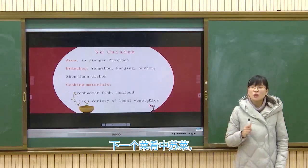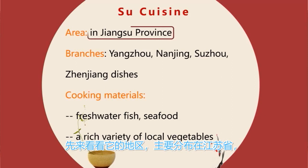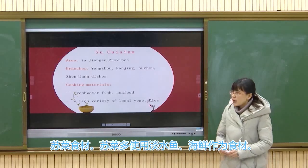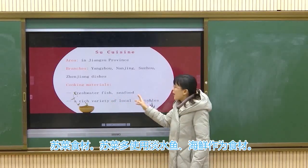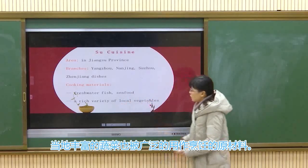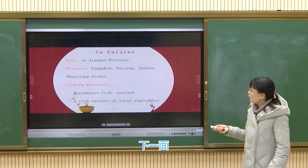The next cuisine is Su cuisine. Its area is mainly Jiangsu province. Su cuisine has four branches: the styles of Yangzhou, Nanjing, Suzhou, and Zhenjiang dishes. For cooking materials, Su cuisine often uses fresh water fish and seafood, and a rich variety of local vegetables are widely used as well.